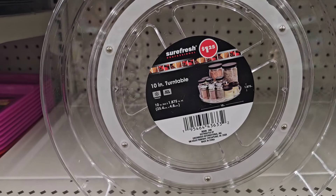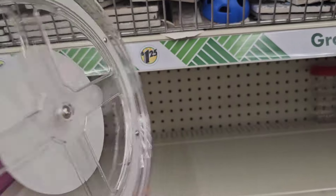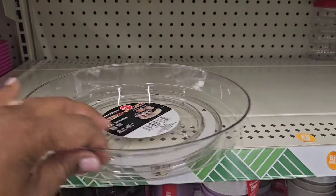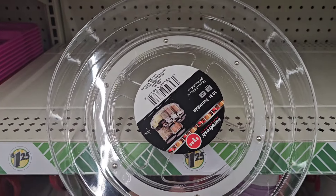They have a Surefresh 10-inch turntable that you can put stuff on. It turns on a turntable — pretty amazing and it's by Surefresh.